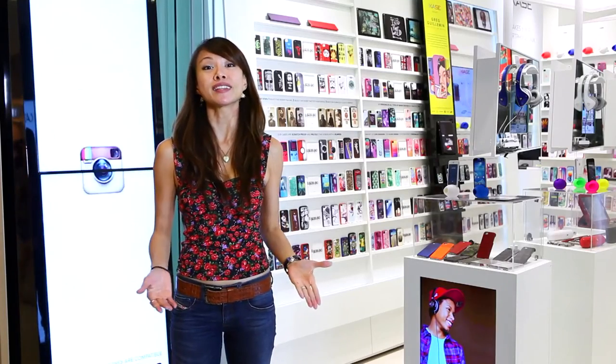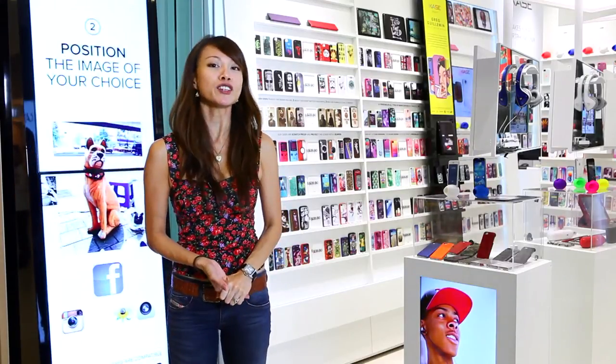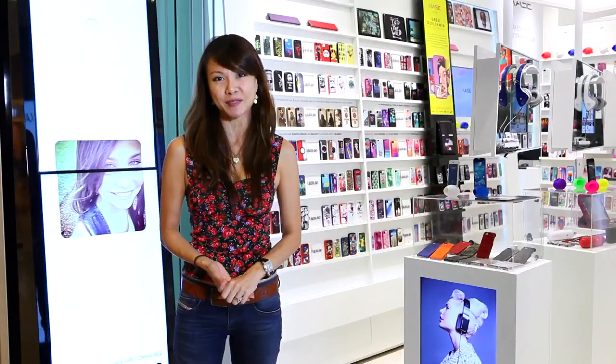Nowadays, just about everyone in Singapore has a smartphone and a tablet, and with the rate these models are being released into the market, shopping for new cases for your prized possessions has become quite a pastime here in this booming shopping city of Singapore.